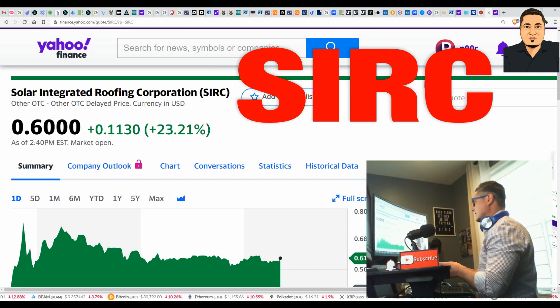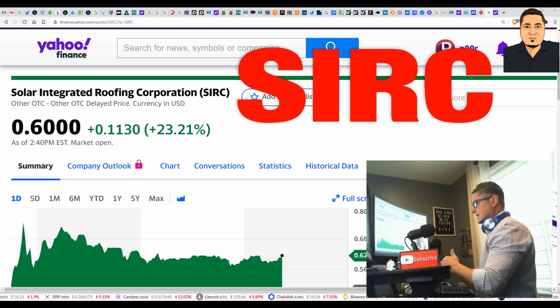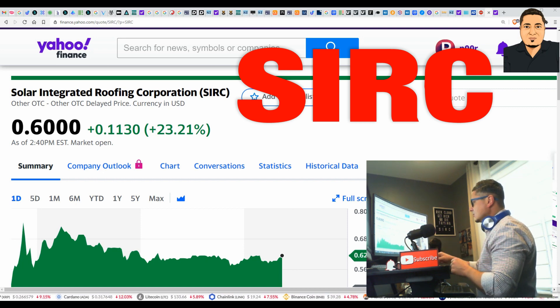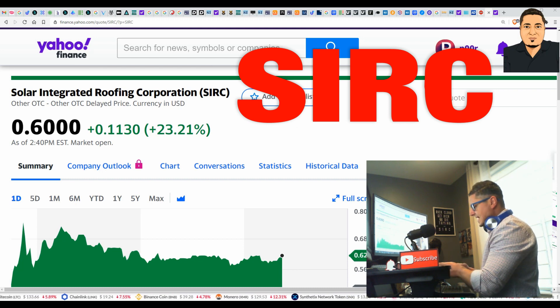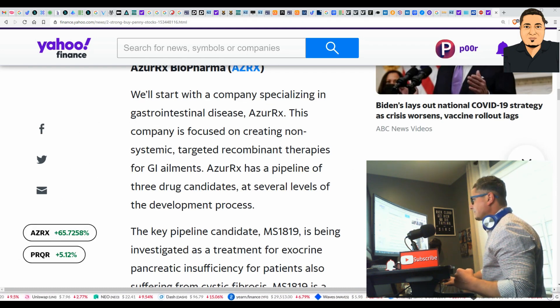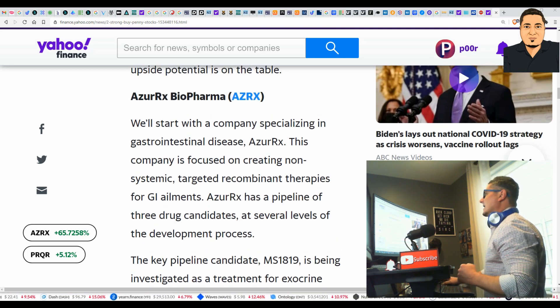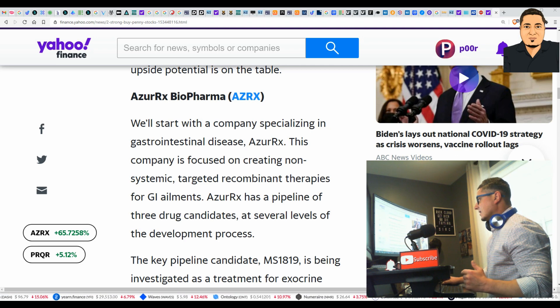I'm comfortable bringing this to you at about this level — 52 to 65 cents should be your entry. It's very inexpensive, under a buck. I accumulated 4,000 shares and I'm holding long. We're probably going to take this to three to four dollars by the end of this year, and then over the next two years I'm looking at $10 to $20.